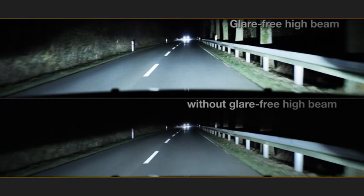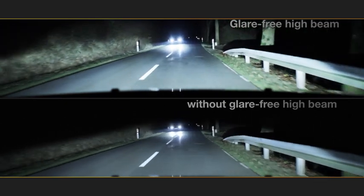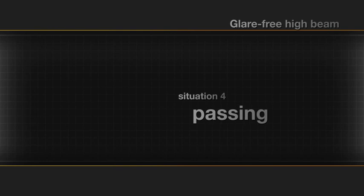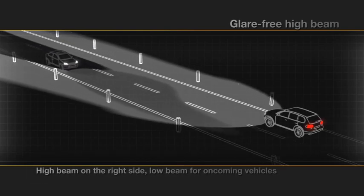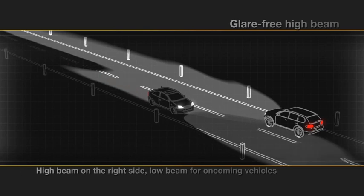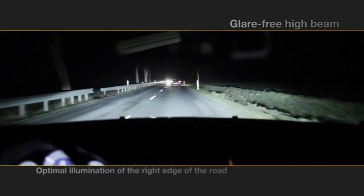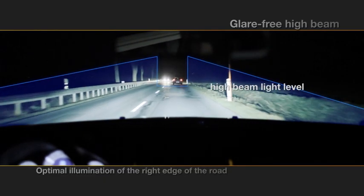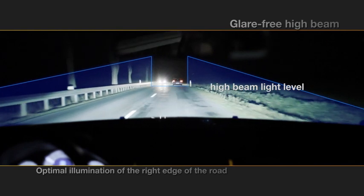The street is illuminated at a maximum level, and oncoming traffic is not glared or bothered at any time. When oncoming traffic passes the vehicle, the traffic direction lane is optimally lit. For the oncoming traffic, the low beam is turned on, while the right side of the lane is still illuminated with high beam.